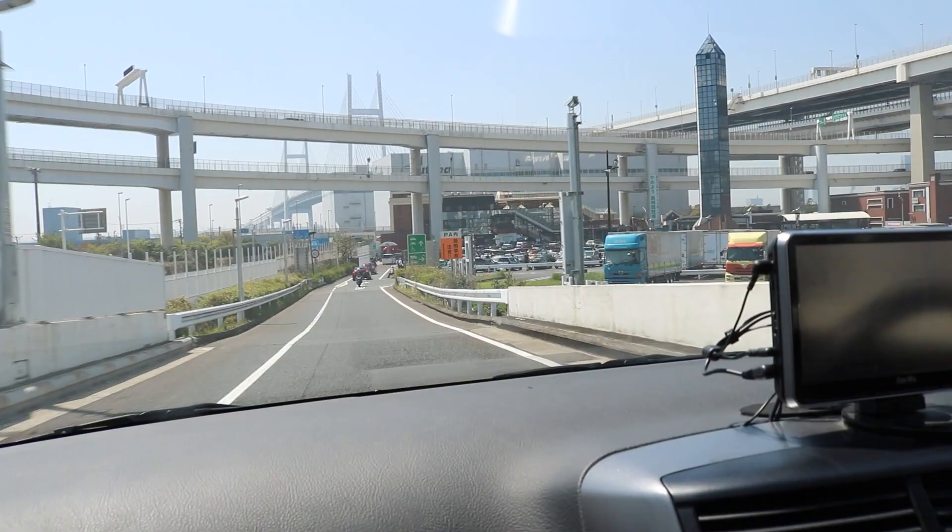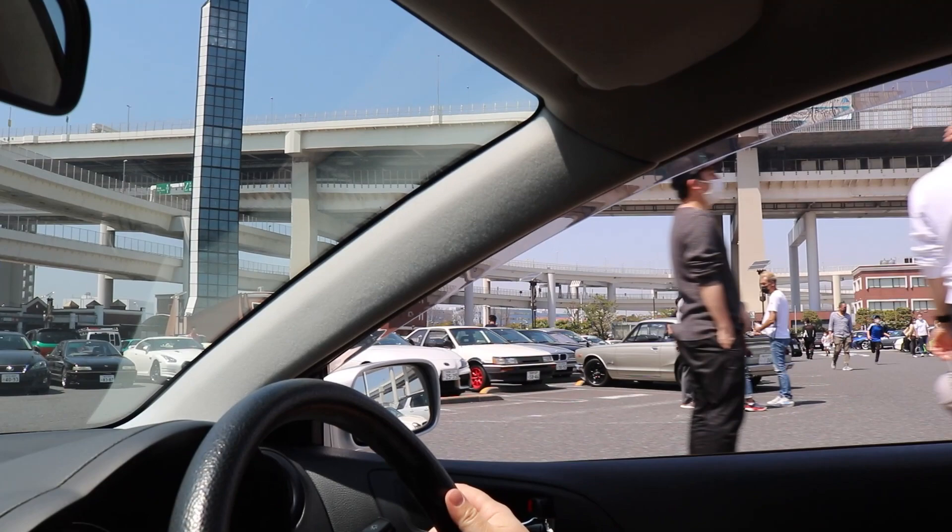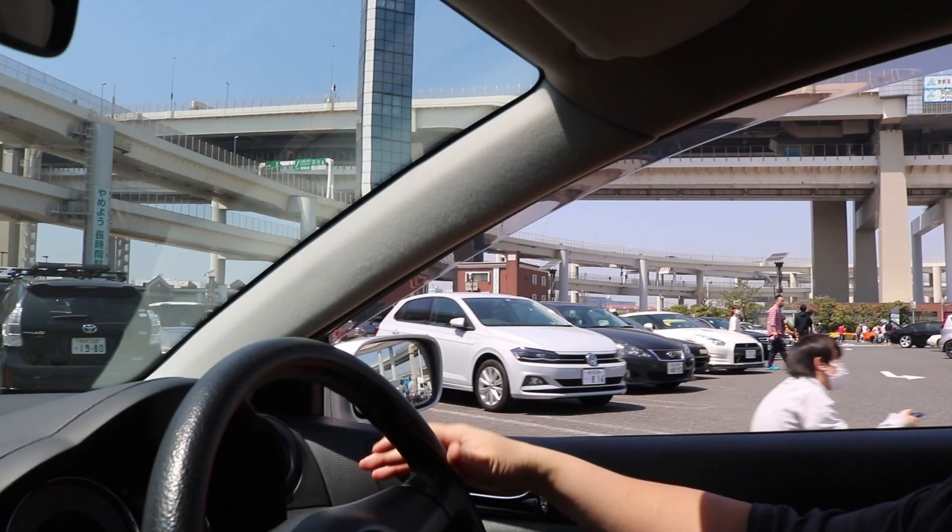It's a lot of people. As you can tell, we just arrived at the Daikoku Futo. It's pretty packed. Looks good.